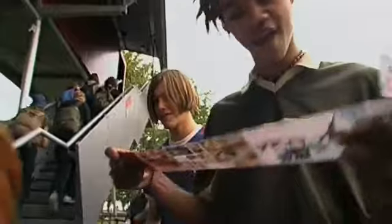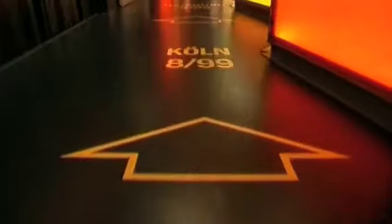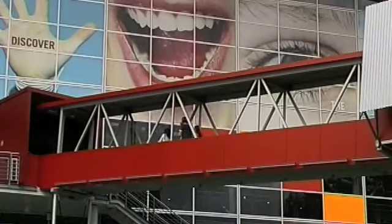After a tour of six European cities, the Lab 1 building docks at the Expo site. First, the results of the lab tour are presented. The theme at the Expo: interfaces interaction.